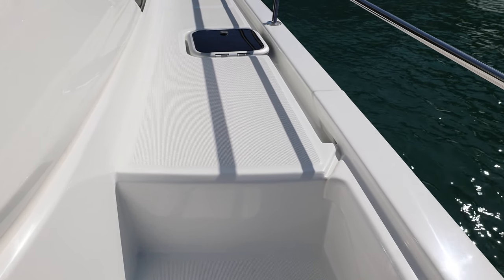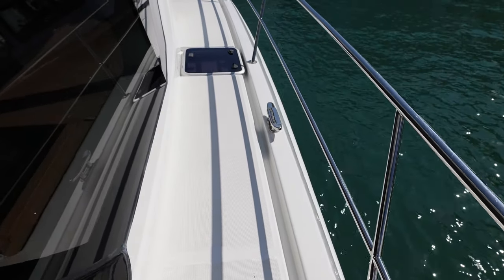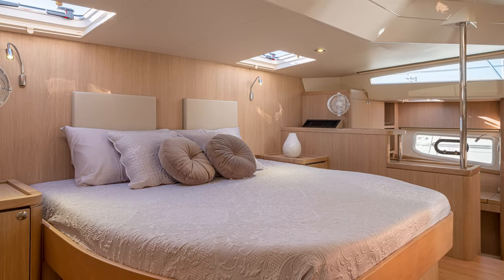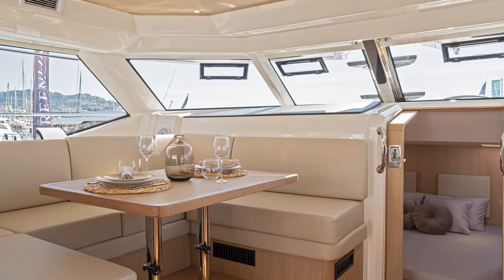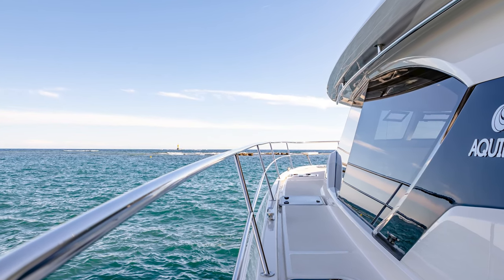With us being the age we are, the ease of getting around this boat makes a great deal of difference — especially down in the staterooms. For instance, this past Thanksgiving we were in the BVIs and we had a boat that was a real challenge for my wife and me, so we really appreciate the way this boat is laid out.